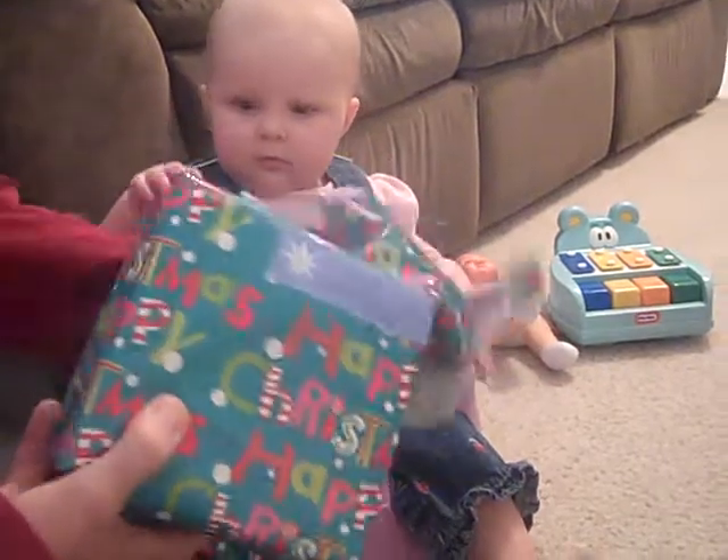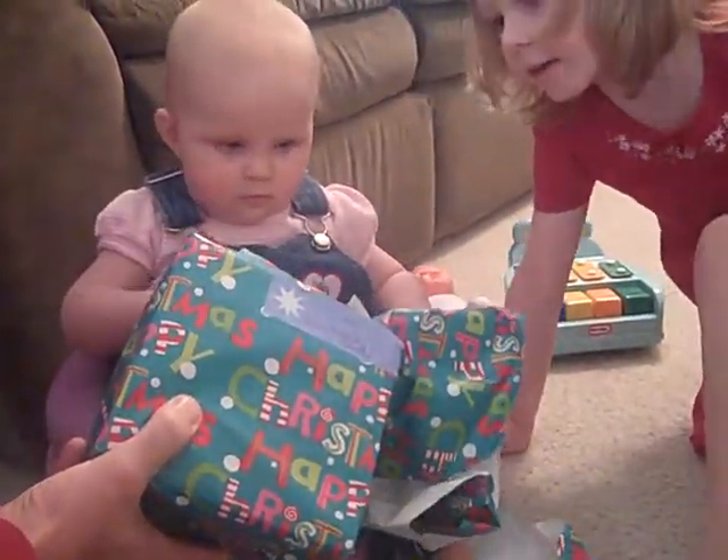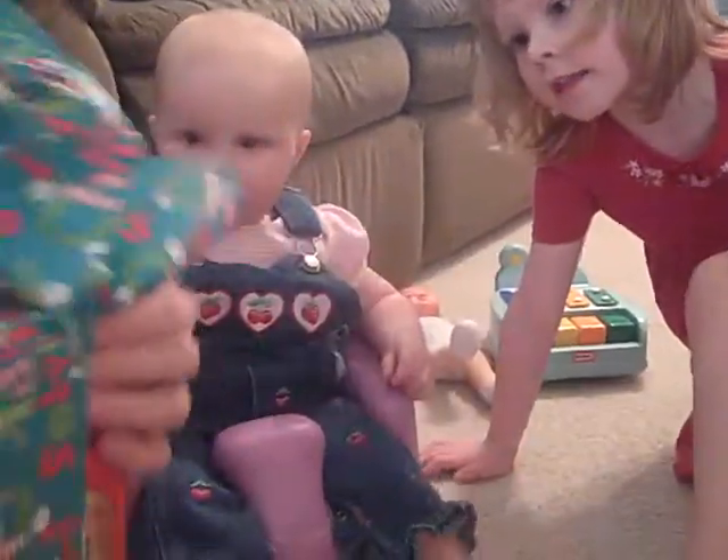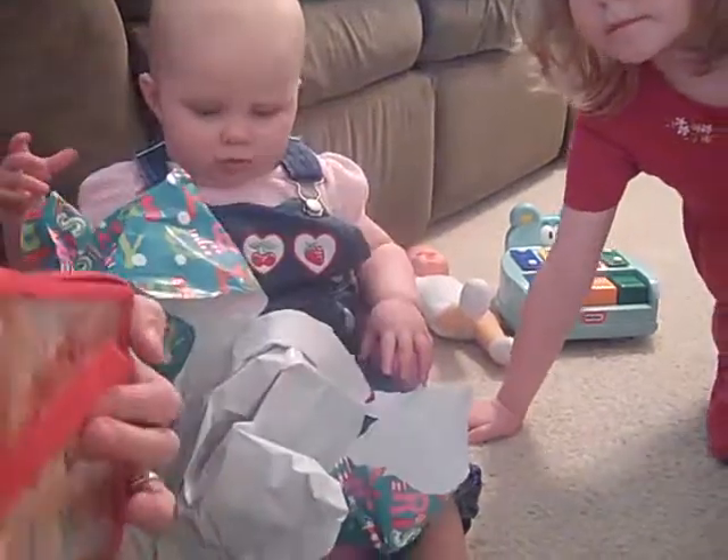Open it up. That would be appropriate. What is it? Building blocks. Let's take it out of the paper. It's a Tiffany building block with numbers, words, and pictures.